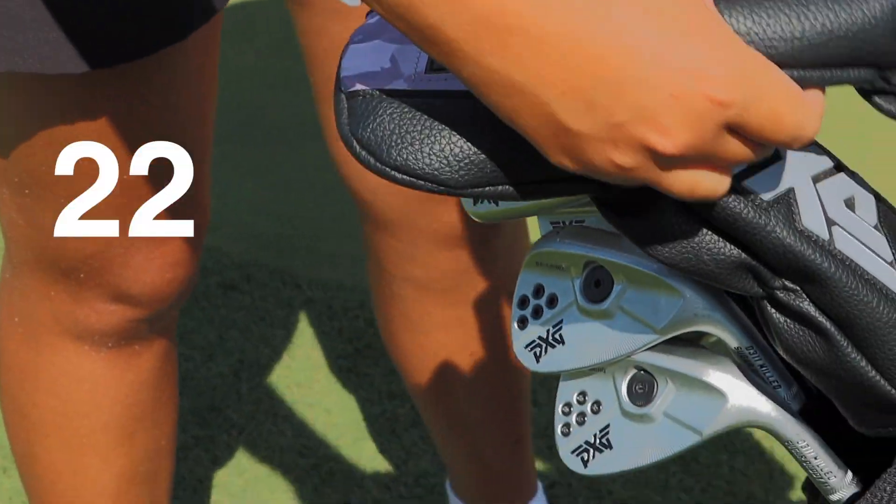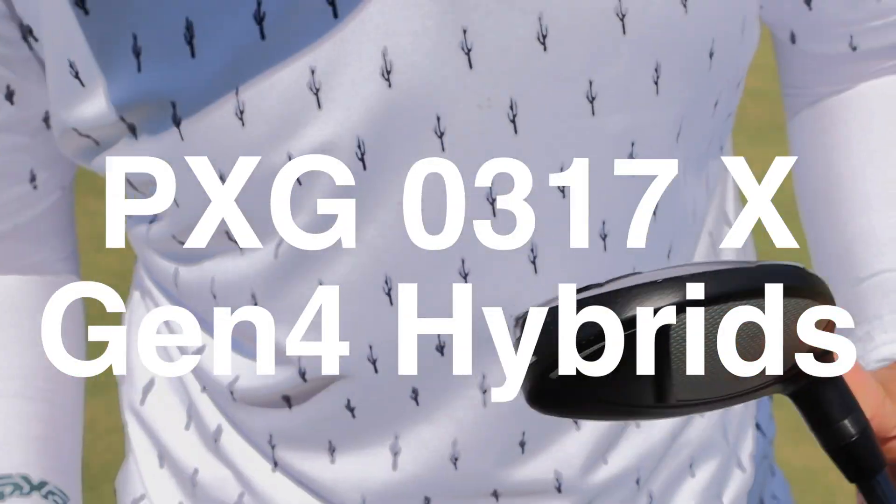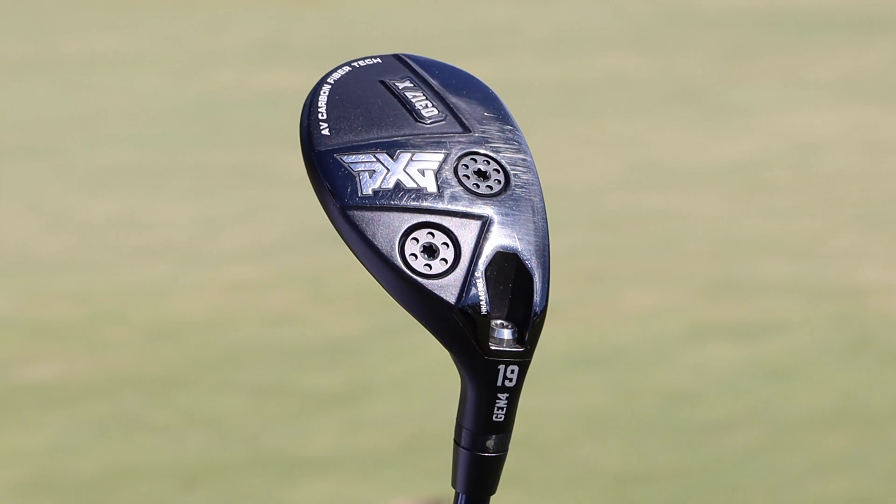Got the 22 and 19-degree hybrids. These are the Gen 4 hybrids, actually. I just like them so much — they've just been working great, so I just kept them.